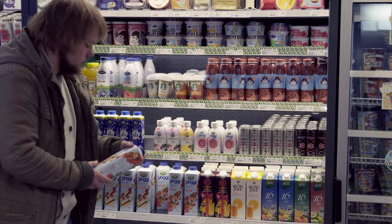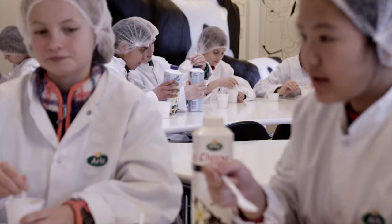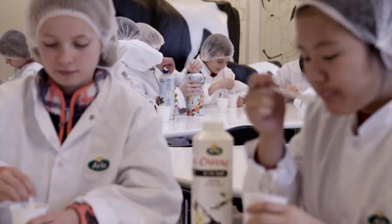We've chosen the Tetra Top packaging because it comes with a number of wonderful consumer benefits. It is easy to pour, especially yogurt from the large opening, but it's also very easy to close the packaging with the new one-step opening that we have.